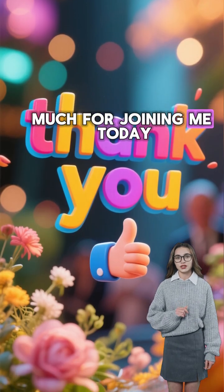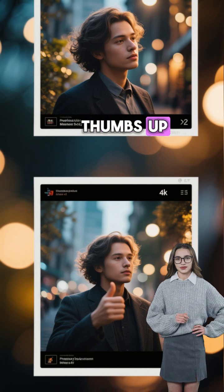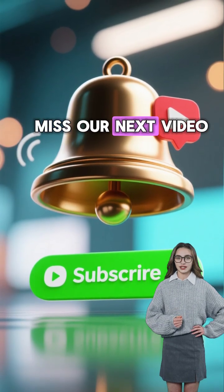Thank you so much for joining me today! If you found this video helpful, please give it a thumbs up, and don't forget to subscribe and hit that notification bell so you won't miss our next video!